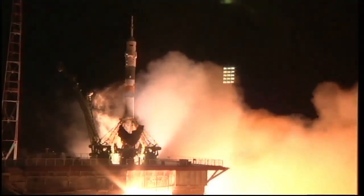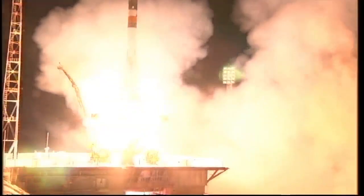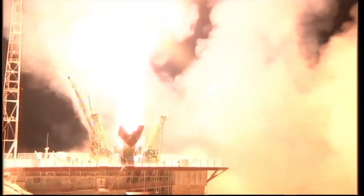We have ignition of the Soyuz. Excellent thrust. And liftoff. Liftoff with Chris Cassidy, Pavel Vinogradov, and Alexander Misurkin, who are on a fast track to the International Space Station.